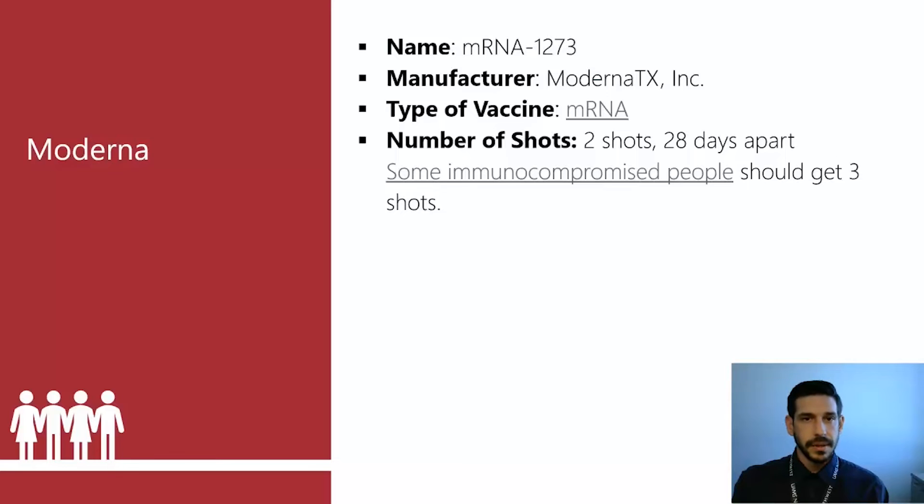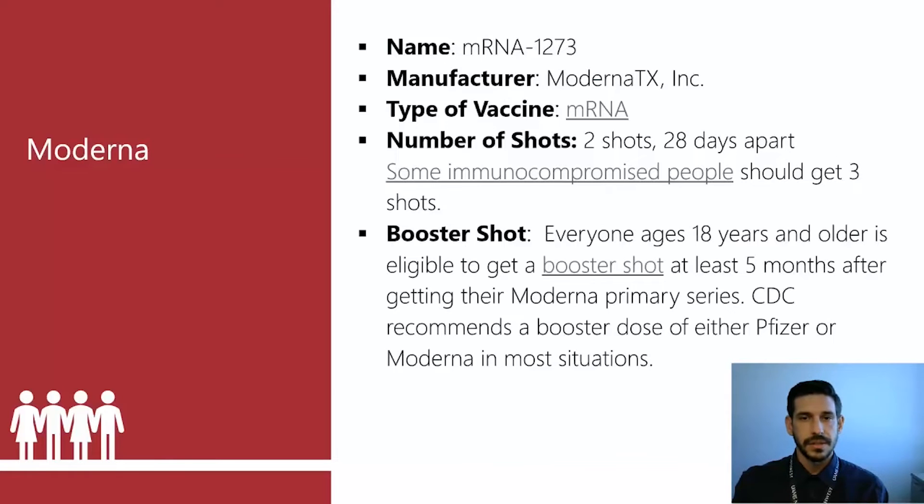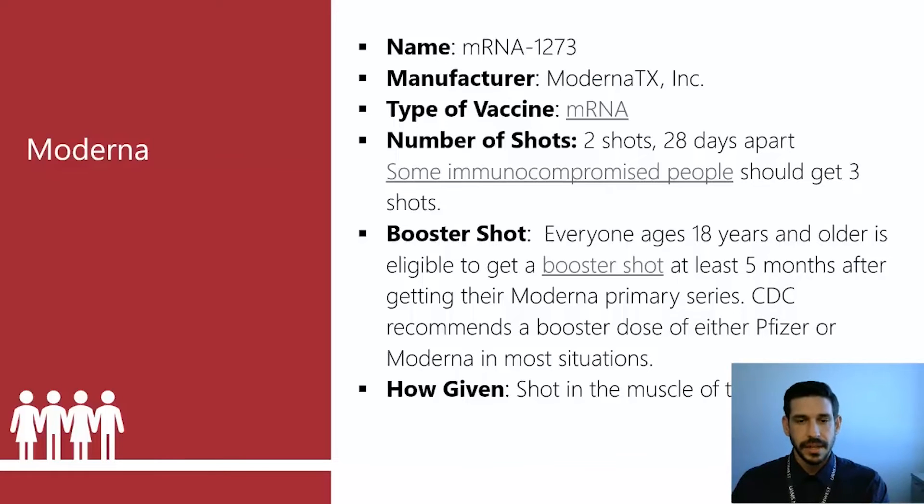Moderna is an mRNA vaccine — you get two shots four weeks apart. Some people are eligible to get a third shot: those who are moderately to severely immunocompromised. Immunocompromised people may take medications where their immune system doesn't respond as well, or they may have had an organ transplant and take medications to suppress their immune system so their body doesn't reject the transplant. These people are considered high risk and may not build up as much immunity, so they are recommended to get a third initial series of the vaccine.